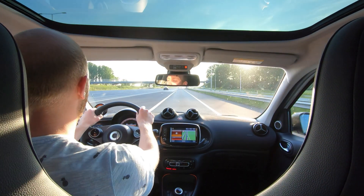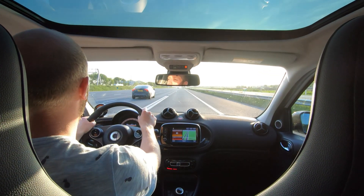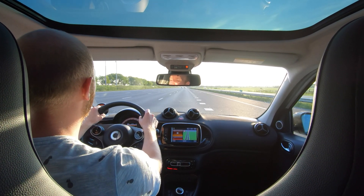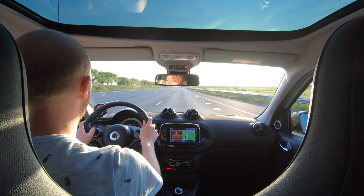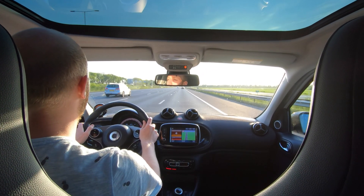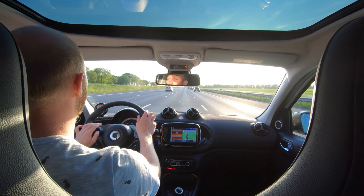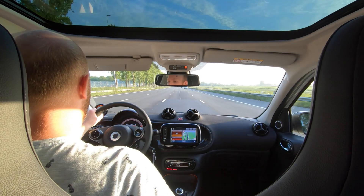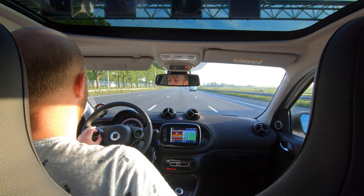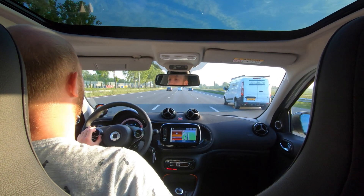Back to speed — 130, 137 kilometers per hour. It goes very fast actually. Let's see how many kilometers we've driven. 34 kilometers. So maybe the Smart will actually do 70 — who knows! Almost 26% battery remaining.